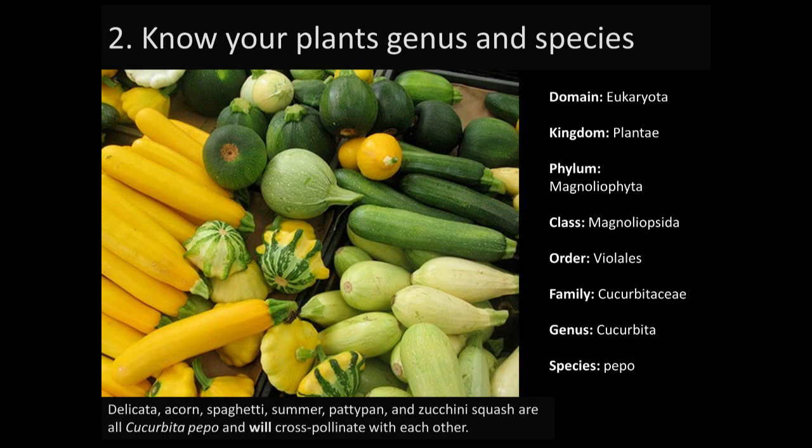The next thing you should note is your plant's genus and species — as simple as flipping over the back of your seed packet. From biology class you may remember domain, kingdom, phylum, class, order, family, genus, species. Fortunately for seed savers, you really only need to know family, genus, and species — most specifically species. The reason it's important is because anything in the same species will cross or can cross-pollinate with each other. So if you have a green zucchini and a yellow zucchini, if those cross you might end up with a mixture in future years, because they are all in the Cucurbita pepo species.